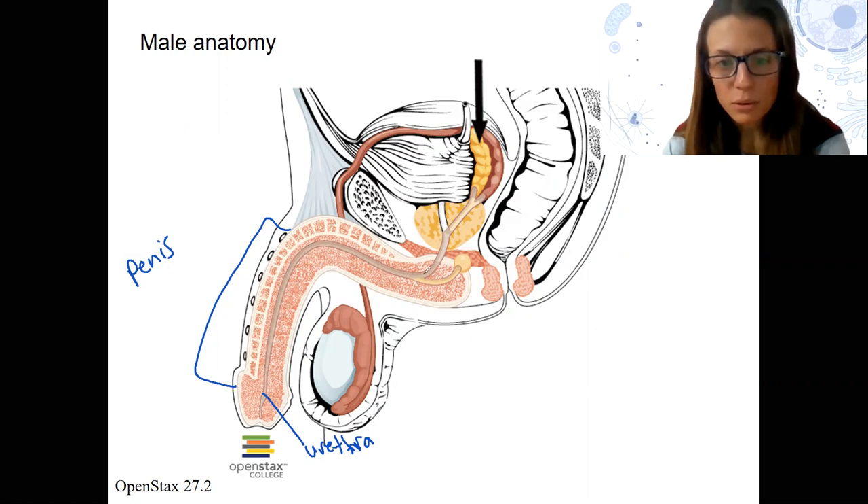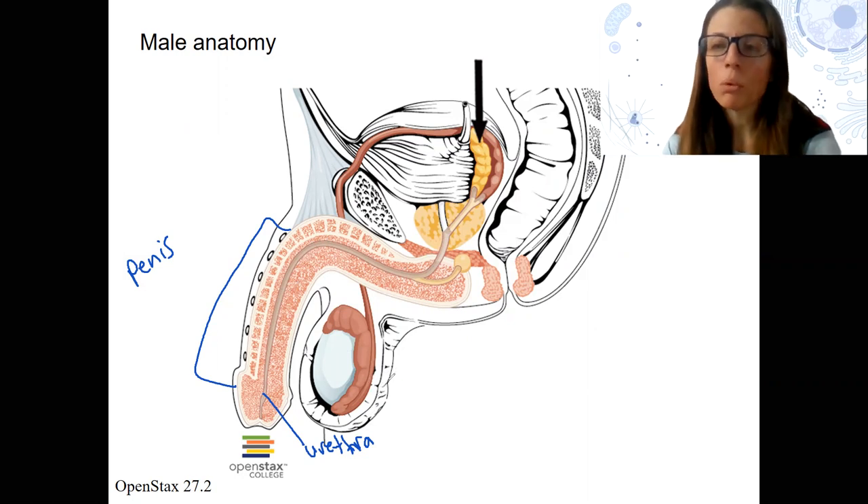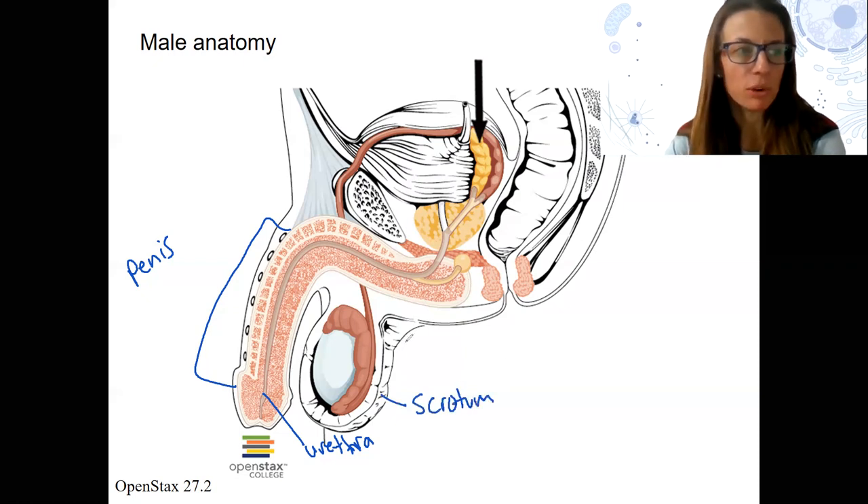You can see that those are going to split back here. We're gonna walk through the sperm coming out, so we'll do this in order of the pathway the sperm make. Here is the scrotum — the two things you can see from the outside: the penis and the scrotum.